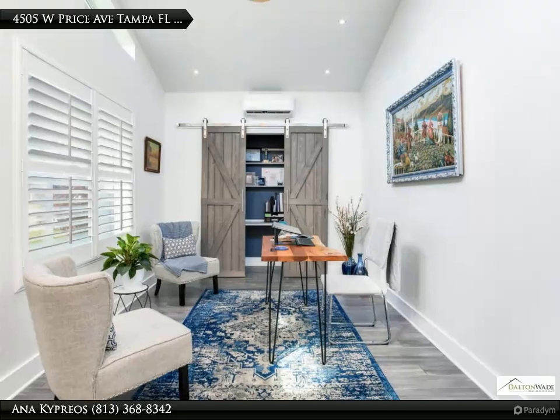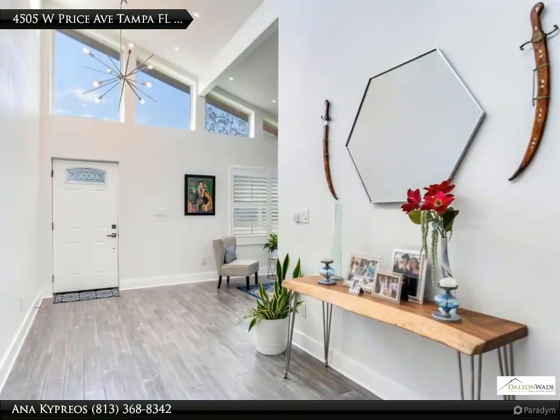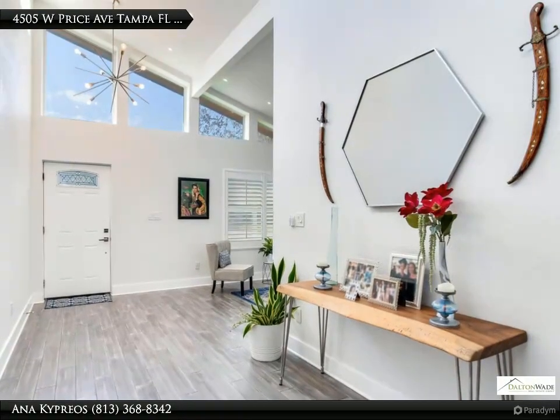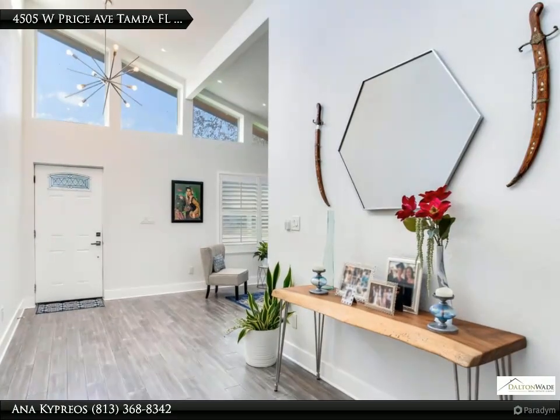The kitchen features painted wood cabinetry, granite countertops, stylish backsplash, sleek stainless appliances, and a chic beverage center. Natural light floods the space through the set of French doors, which lead out to a large screen-enclosed porch.